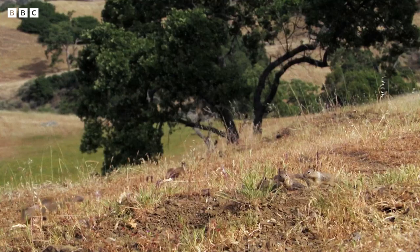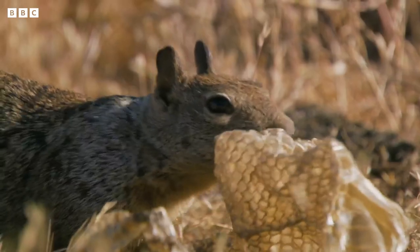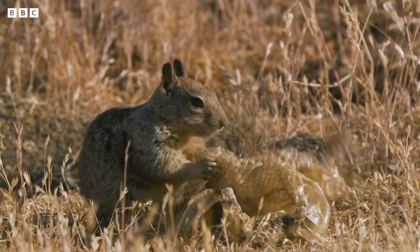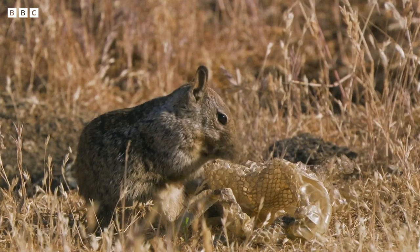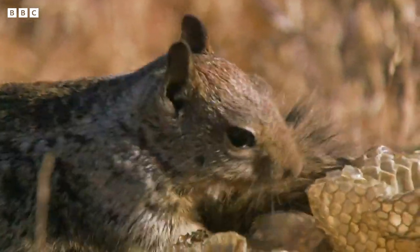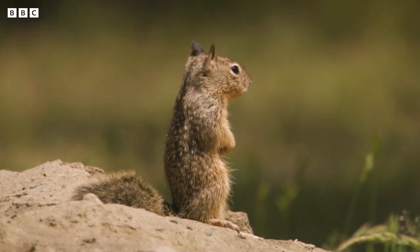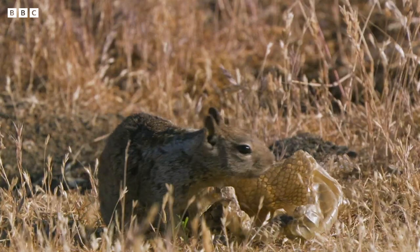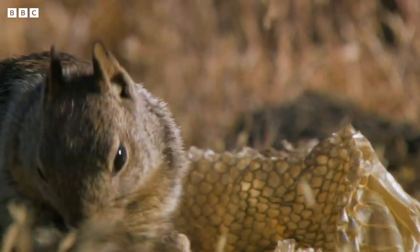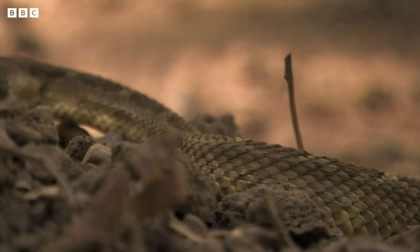And if tail shaking doesn't work, mum has another trick to see off this scary snake. She's found a piece of old snakeskin, and she's chewing it into a paste and rubbing it all over herself. It may be terrible table manners, but it's actually a very clever trick. With chewed up snakeskin in her fur, she doesn't smell like a squirrel anymore. She smells, you guessed it, like a rattlesnake.